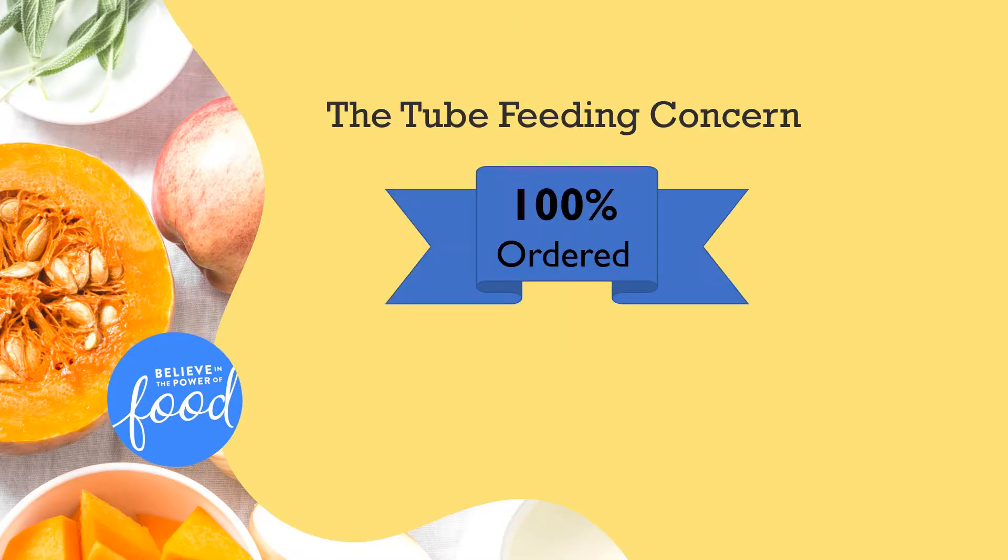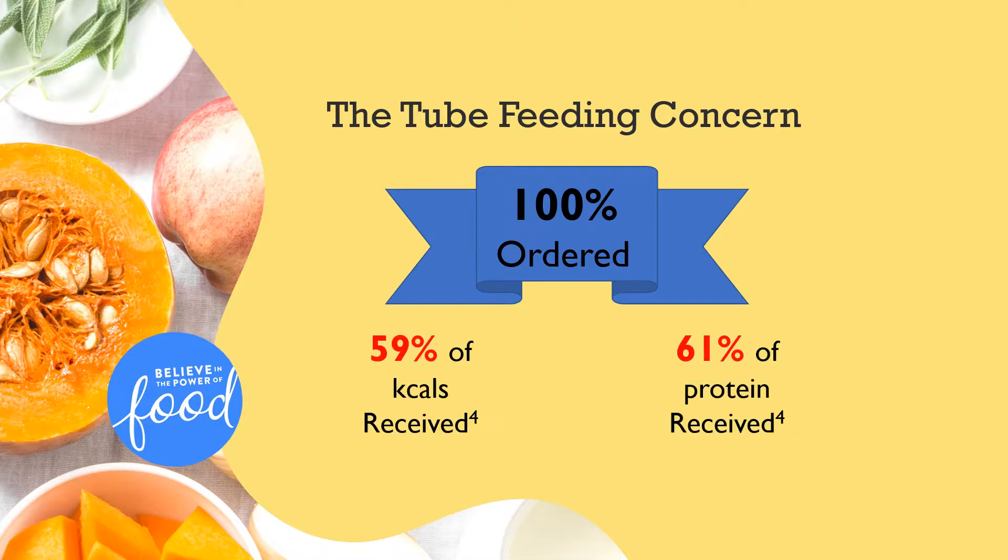To make matters worse, patients on average receive only 60% of what's ordered. This is primarily due to interrupted feeding schedules.